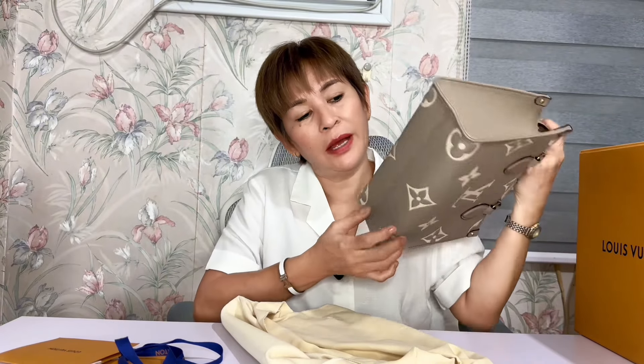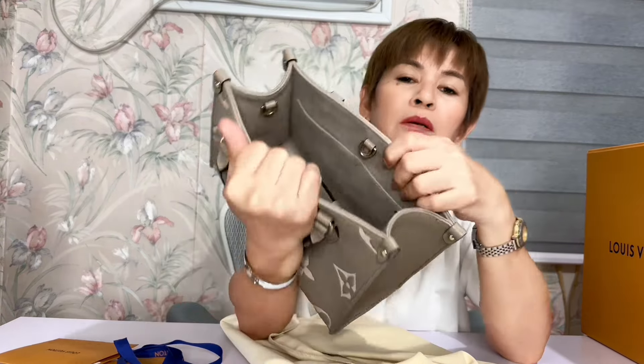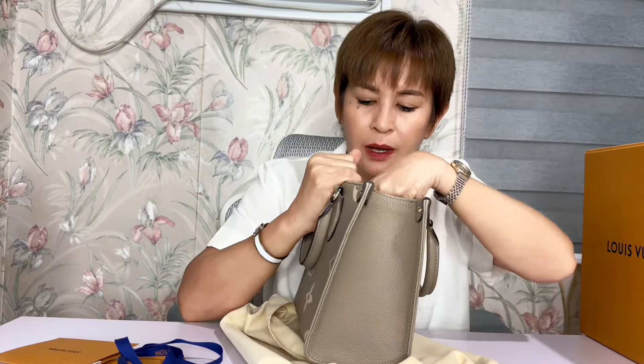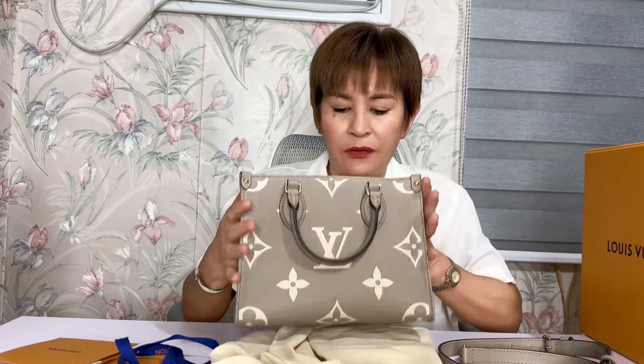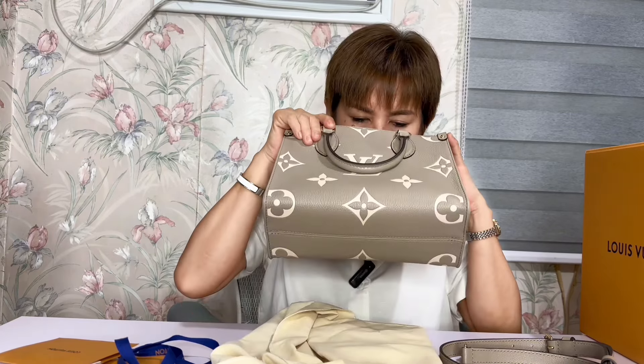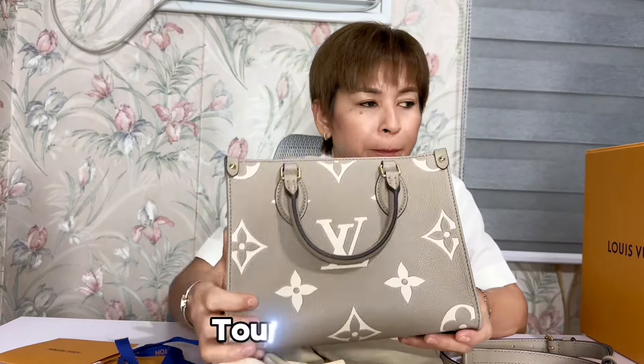Dapat ingatan, huwag kung saan-saan ibababa, baka magkaroon ng stain. Ang loob naman niya ganito lang — merong zipper pocket, ganyan, and dalawa ring pocket dito, yung open lang siya. And yung kanyang strap — removable strap yan. Ilalagay lang natin dito. And yung lock niya open lang siya — ito lang din. So parang hindi safe yung laman sa loob. Gusto ko talaga yung amoy ng leather — nakaka-addict!